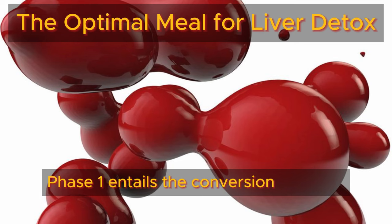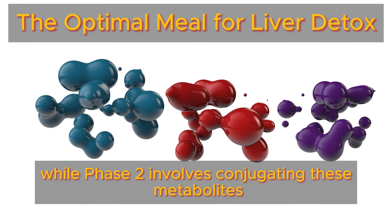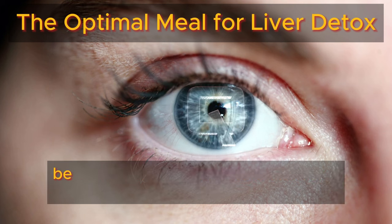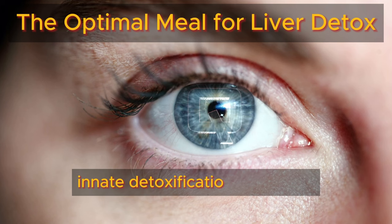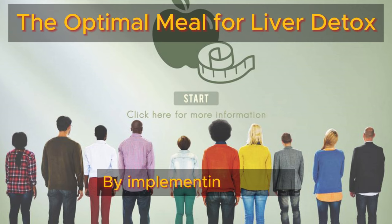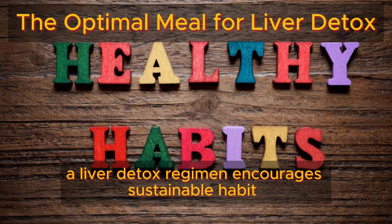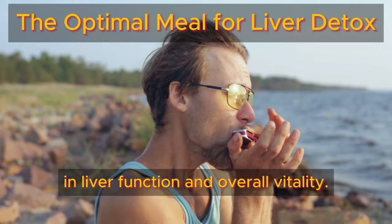Phase 1 entails the conversion of toxins into intermediate metabolites, while Phase 2 involves conjugating these metabolites to facilitate their elimination via bile or urine. Our primary focus centers on liver detoxification because it emphasizes bolstering the liver's innate detoxification processes for long-term health and well-being. By implementing dietary and lifestyle changes that prioritize liver health, a liver detox regimen encourages sustainable habits that can lead to lasting improvements in liver function and overall vitality.